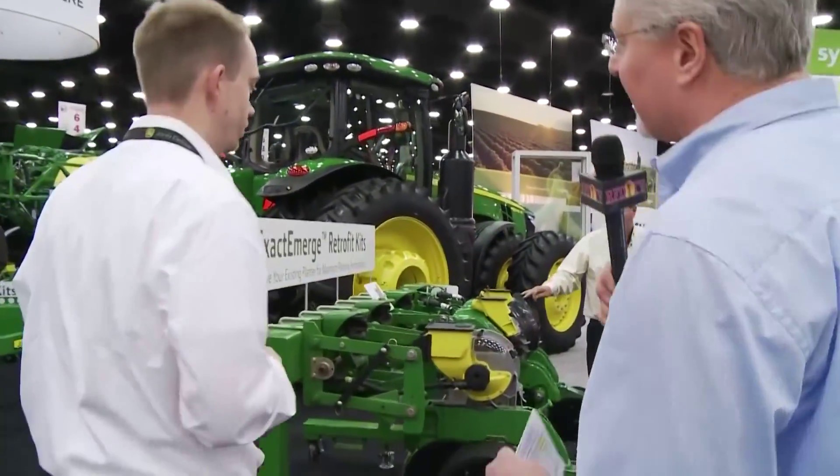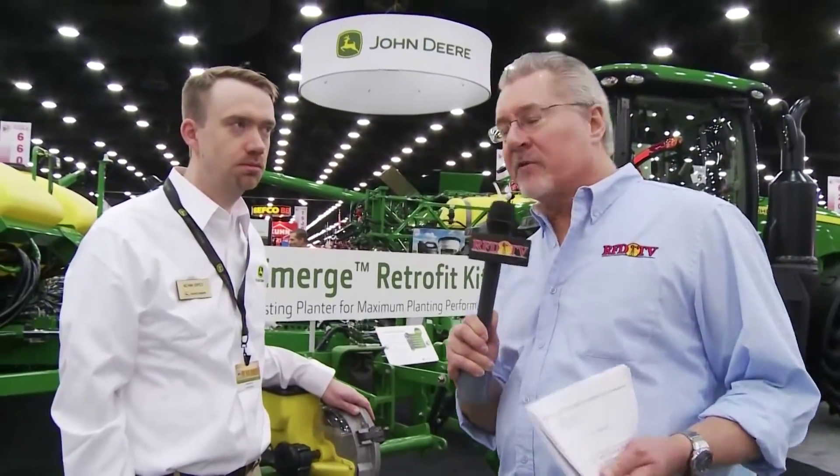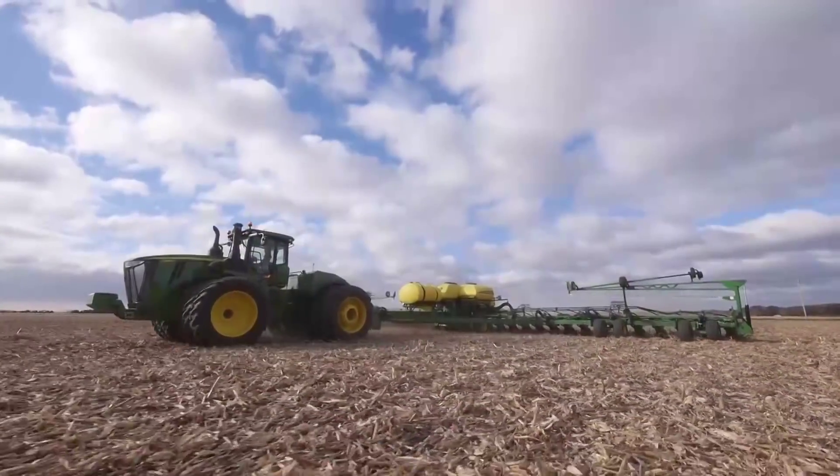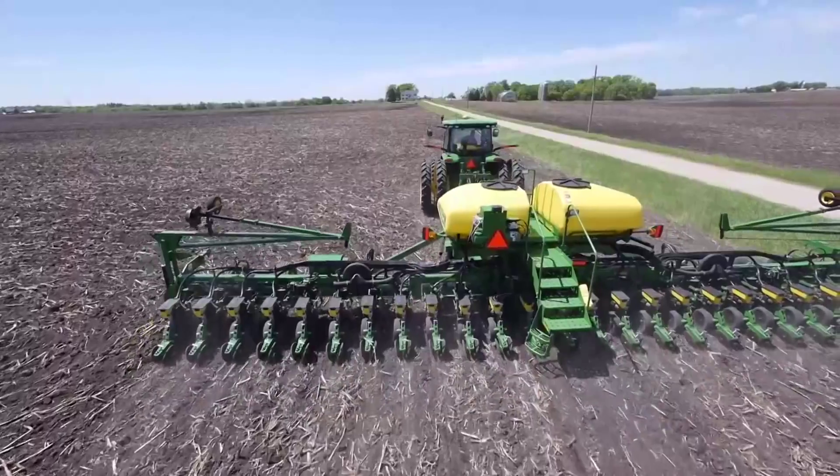Now come on with me — I want to show you something else here. They call it the Exact Emerge system. That's their new advanced planter system, and you can plant up to 10 miles an hour on that. But if you have an old Max Emerge planter at home, you actually have a retrofit kit where you can upgrade to this. Most of the things here are retrofittable from a planter perspective. The Exact Emerge retrofit kits can be used on Pro Series XP row units back to model year 2011 on 1775 planters, DB planters, and 1795 planters.